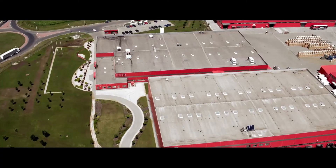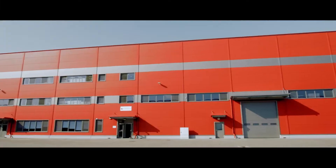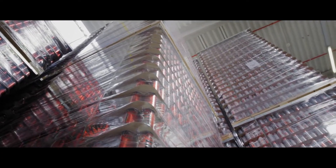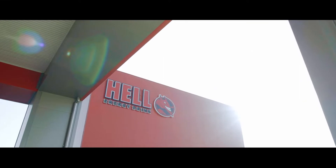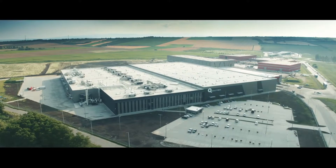The 33-hectare greenfield investment is characterized by continuous growth and development. Accompanying the plant is a 6,000-square-meter packaging and raw material warehouse, two finished goods warehouses with a total capacity of 35,000 pallets, as well as a 42,000-square-meter beverage can factory.